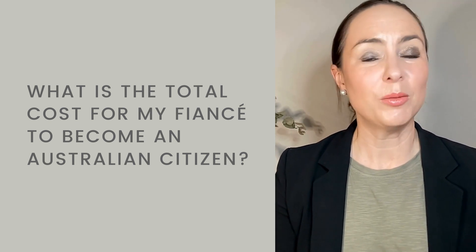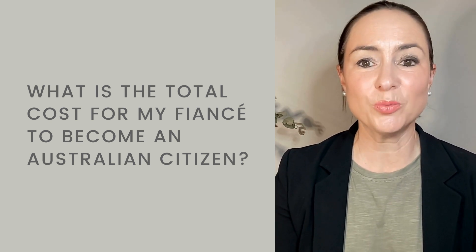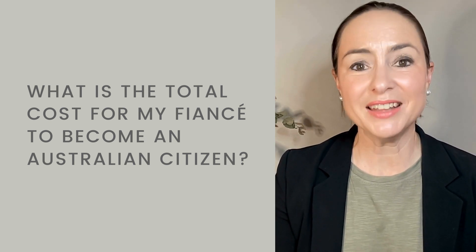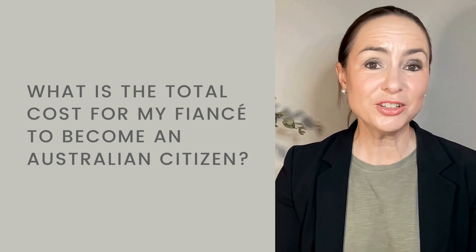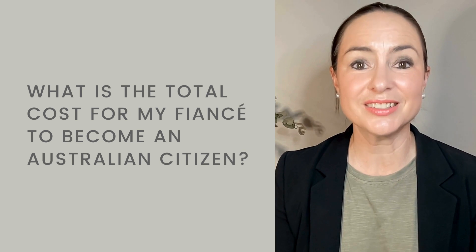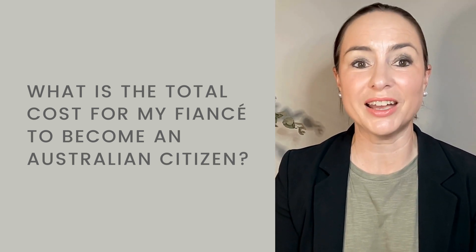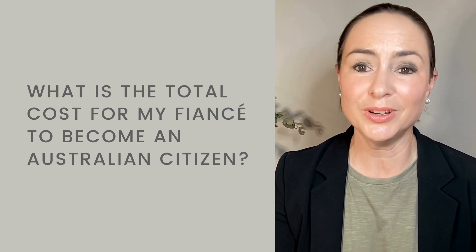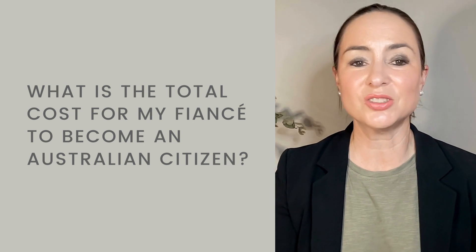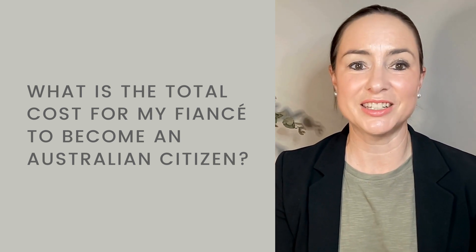My name is Joanna. I'm a registered migration agent, and I'm here to help you and your spouse or partner live your happy and secure future together in Australia. Whether you're applying yourself or looking to reduce stress and time and engage our expert services to assist with your application on your behalf, we've got a range of resources that are designed to help. Check out the resources linked in the description and like and subscribe to our YouTube channel to stay up to date.